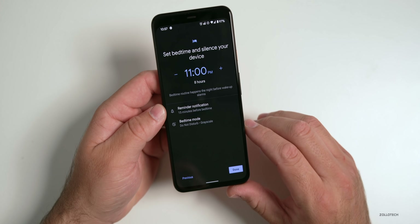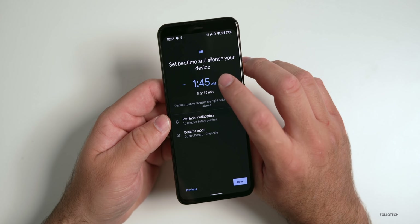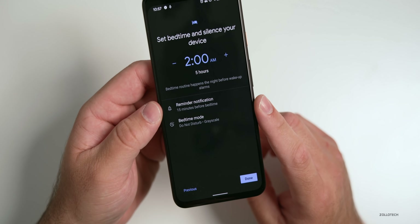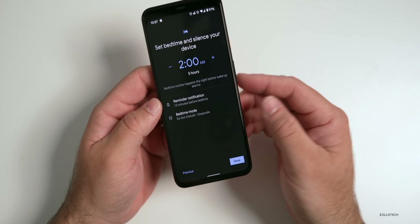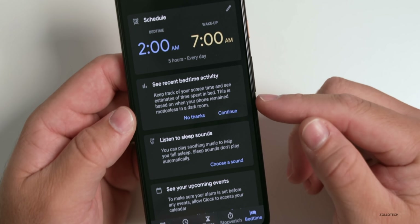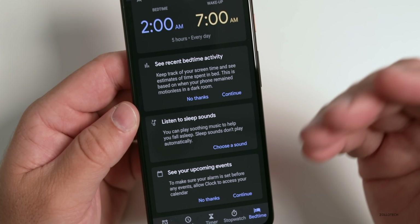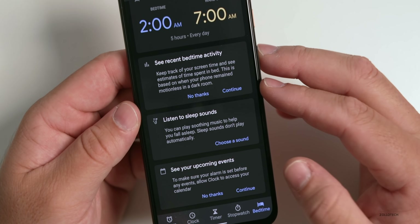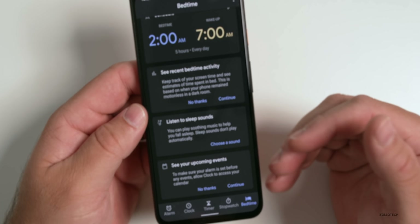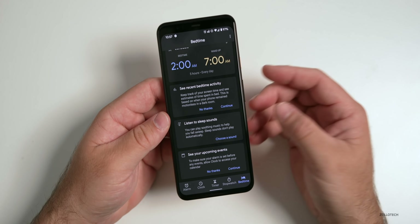We'll set it like this, hit Next, then set bedtime. I tend to stay up pretty late, so maybe 2 AM for me. It will remind me before I go to sleep as well. Now we'll hit Done, and you have your schedule. You can see recent bedtime activity, listen to sleep sounds — ambient noise or white noise playing in the background — and see your upcoming events. All of these options are built right into the clock app.